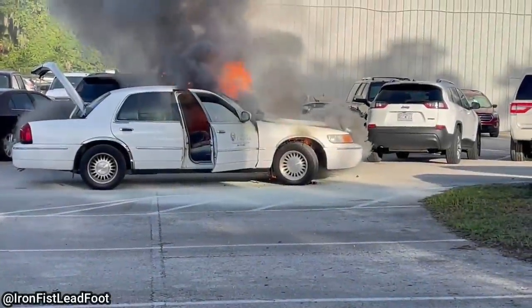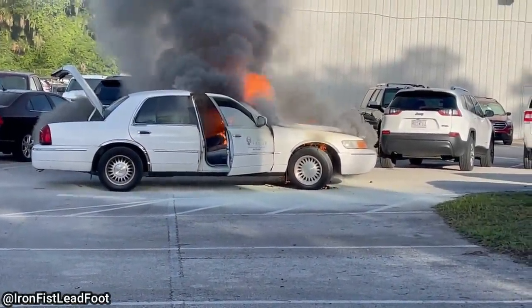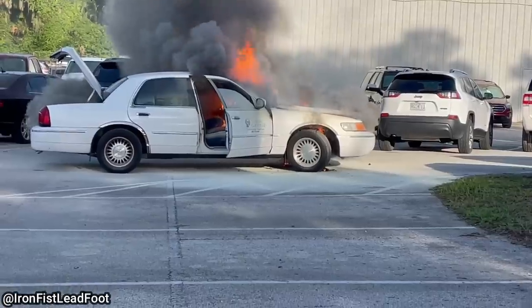The technician said this person came running in and said her car was on fire and asked if they could help. She apparently drove the car to the dealership while it was on fire.